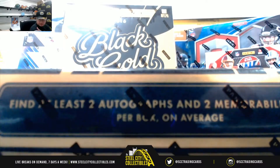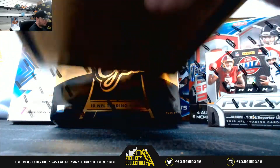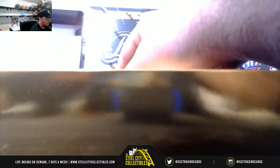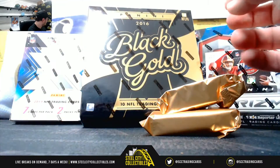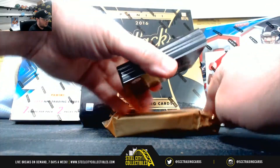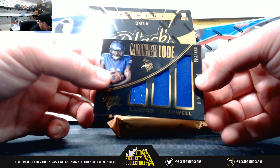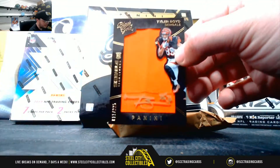Starting out with the 2016 Black Gold. We've got John Riggins, number 225. Laquan Treadwell jersey, number 249. Tyler Boyd sizeable signatures, number 225. Nice card right there.